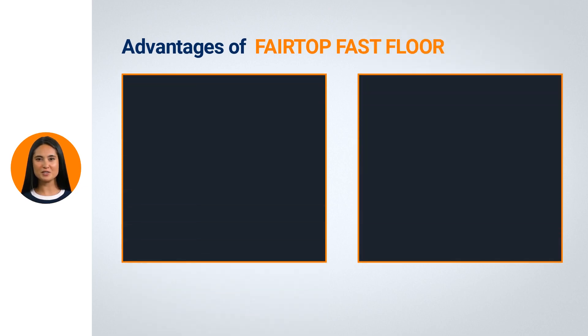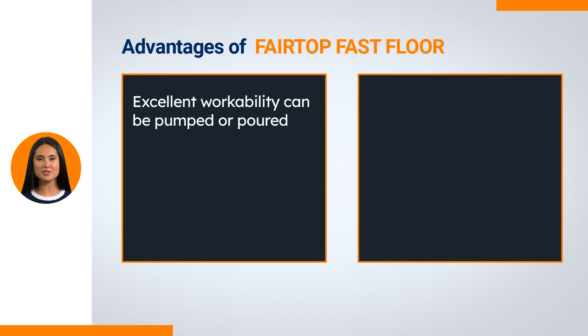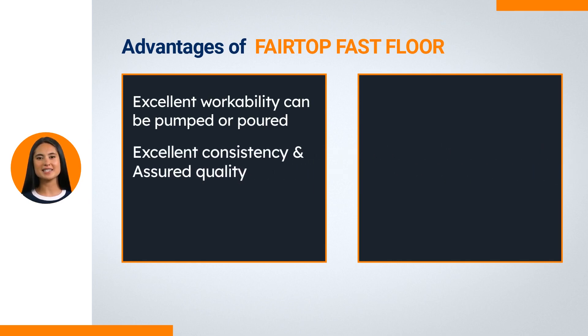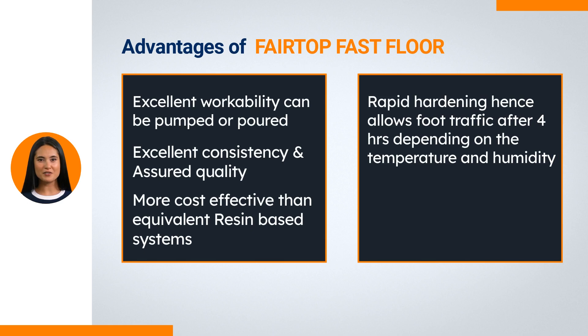Advantages of Fairtop Fast Flow: Excellent workability — can be pumped or poured. Excellent consistency and assured quality. More cost-effective than equivalent resin-based systems. Rapid hardening, hence allows foot traffic after 4 hours depending on temperature and humidity. Self-leveling and smooth finish.